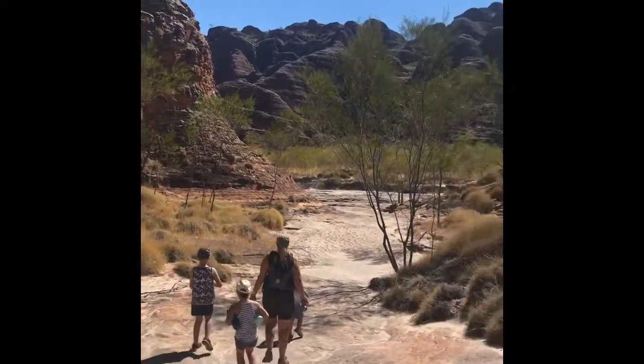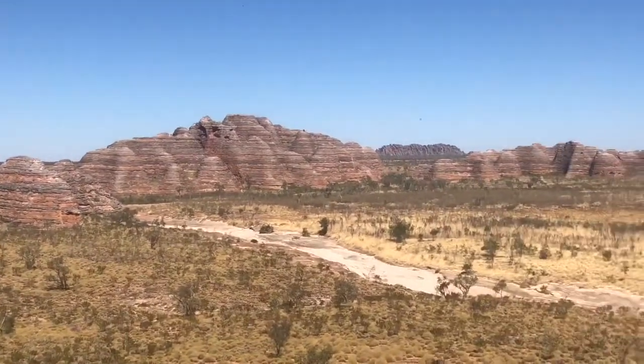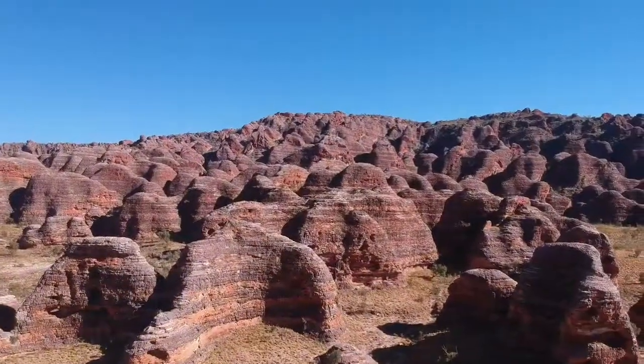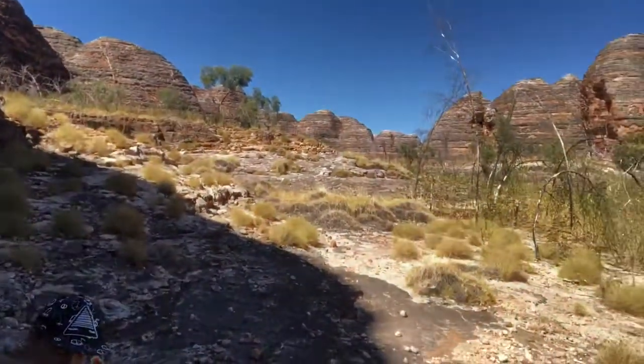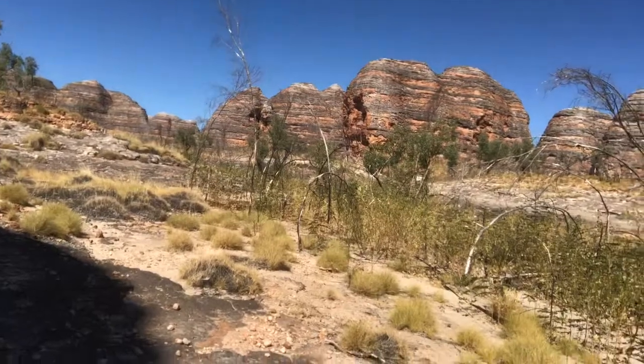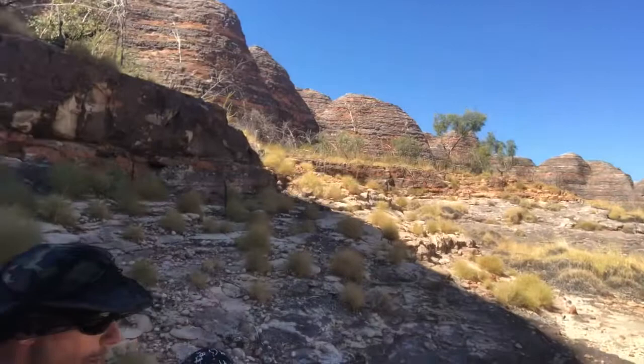Piccaninny Lookout was a really great vantage point back over the domes we'd previously wandered around. We just sat having lunch up at the Bungle Bungles lookout with no one around, which was great – we found a shady spot. The kids got too hot to climb up to the lookout so we left them under a tree while we carried on up. Quality parenting – but they were happy, and I had the youngest on my back; it was just the older kids left behind.